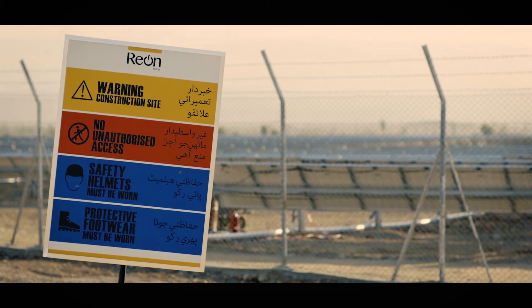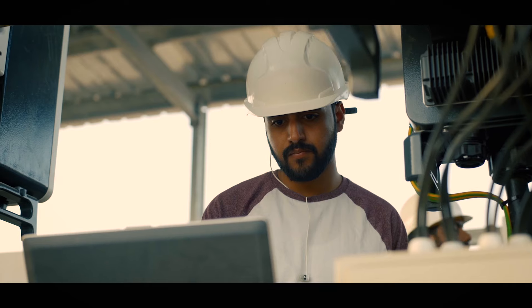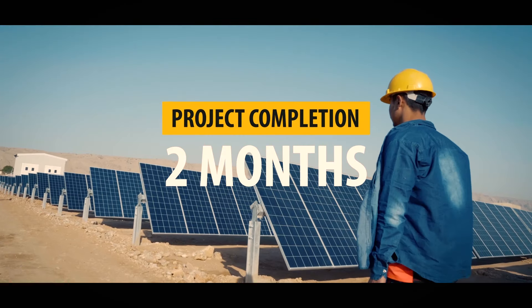In addition to the harsh terrain and weather, the project faced numerous challenges. However, the installation was completed in a record time of 2 months.